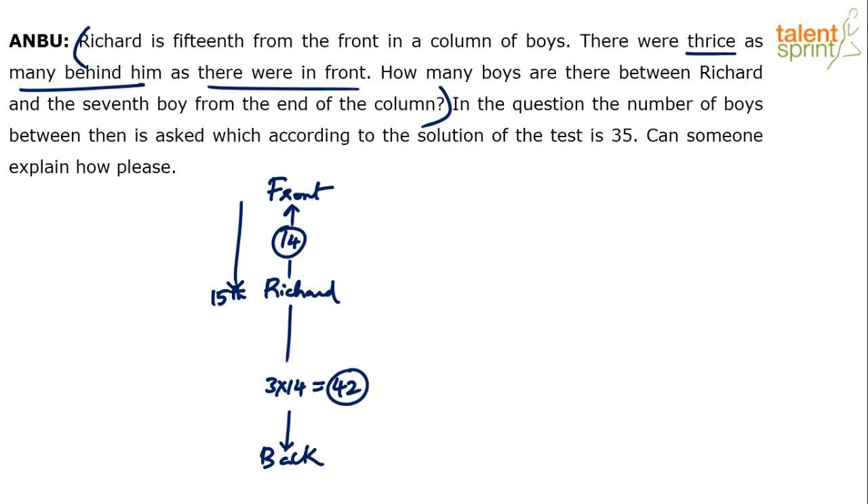Now, how many boys are there between Richard and the 7th boy from the end of the column? We know that from the end of the column up to Richard there are 42 boys. The question is about the 7th boy from the end and Richard — how many boys are there between them? It's very simple: behind Richard there are 42, so subtract those last 7.